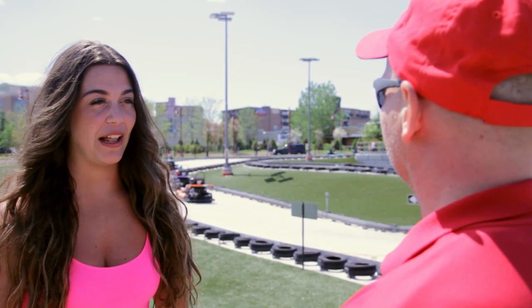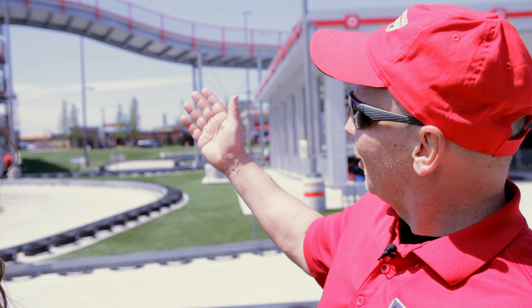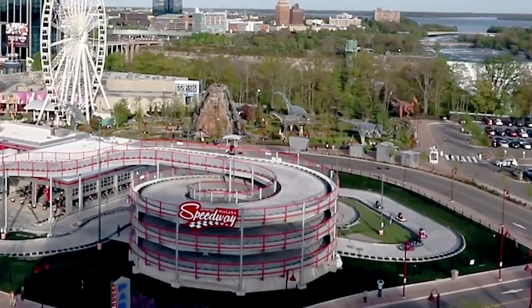How big is the course itself? Well, as you can probably see behind me, the track has got a four-story spiral level there and covers 600 meters in length.